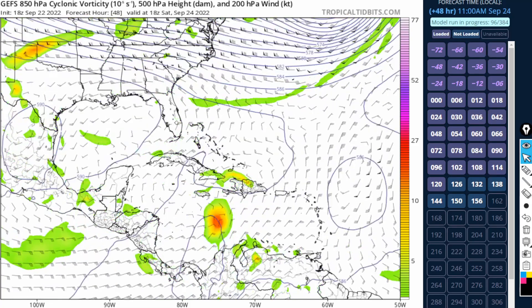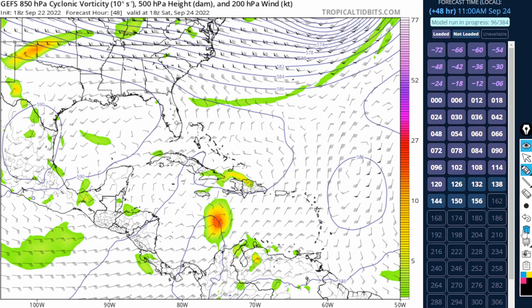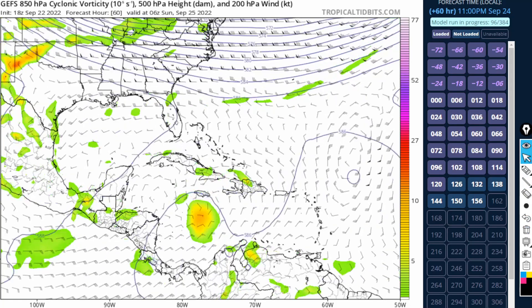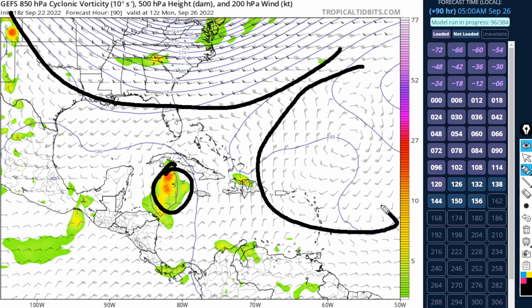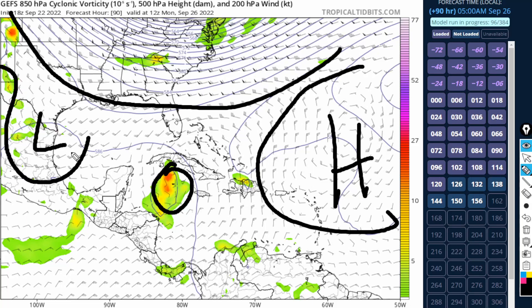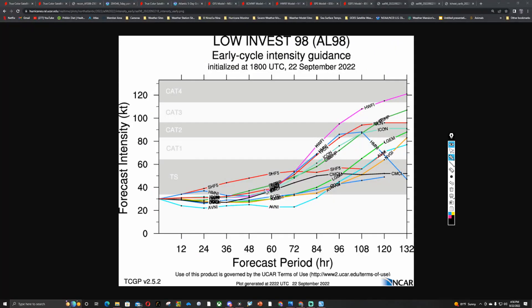Going out to 48 hours on the GEFS, we can see our system with a ridge trying to build in, but that ridge is going to be eroded by a shortwave trough dropping southward — so it's a short-lived feature. Here's the trough, here's the system, and there's another pinched-off trough. Again, there's a weakness in the extent of where this ridge is able to build in, creating uncertainty about the eventual track.